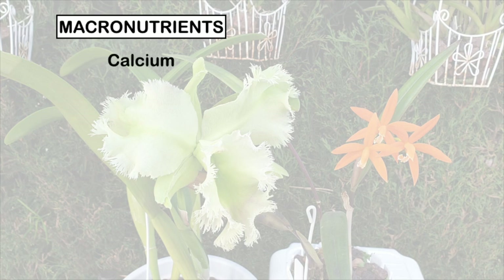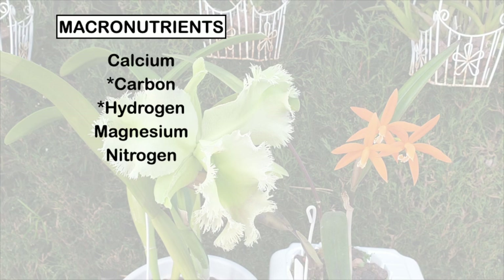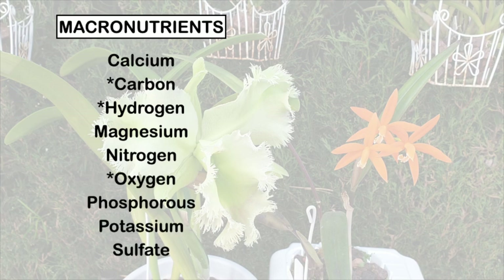Macronutrients are calcium, carbon, hydrogen, magnesium, nitrogen, oxygen, phosphorus, potassium, and sulfur — or sulfate, used interchangeably.